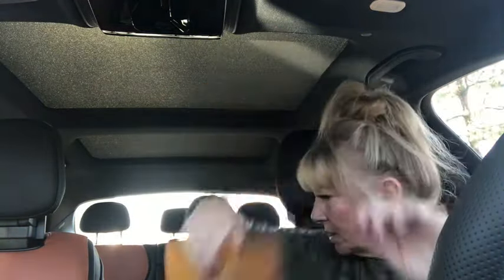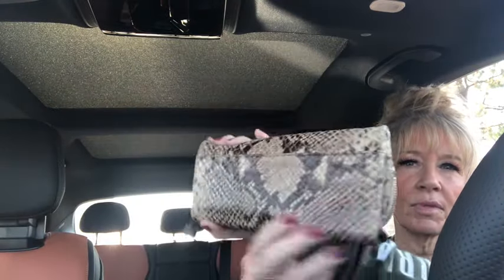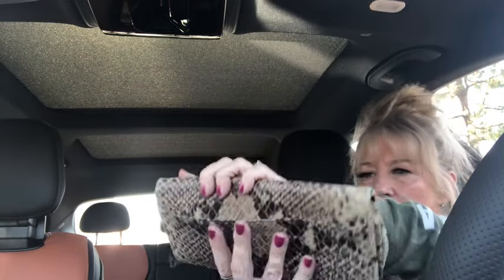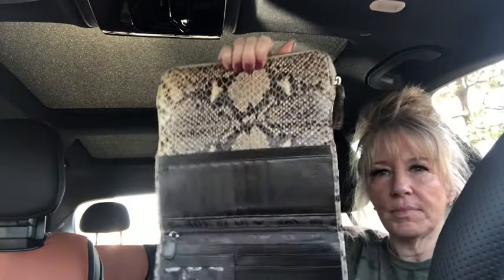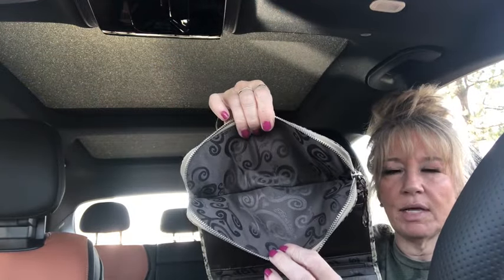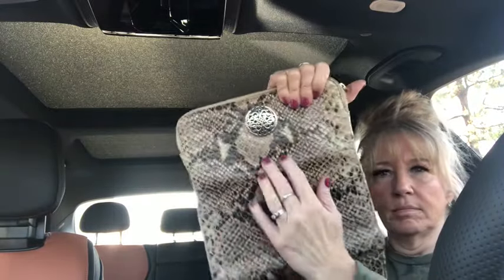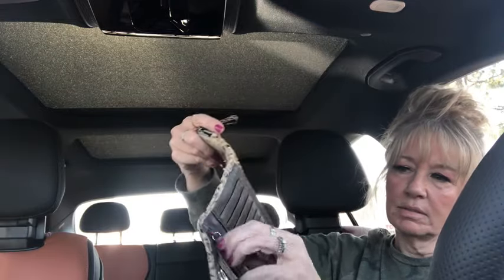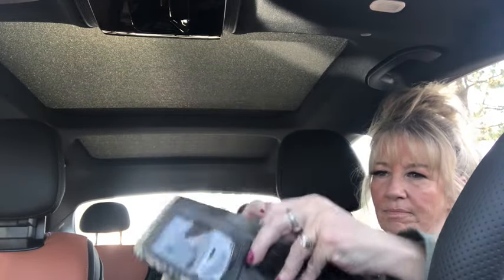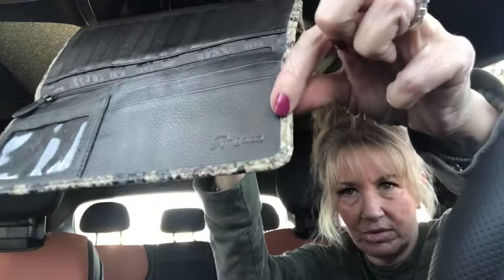I have a Brighton clutch slash wallet — whichever you'd like to use it for — in a snake embossed leather. It's a great piece. Open it up and there's a zipper pocket up here where you can put whatever you want. There's also another pocket and a zipper pocket — lots of good stuff in there for you. Embossed Brighton right there.